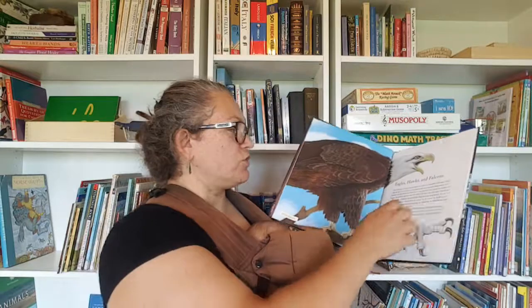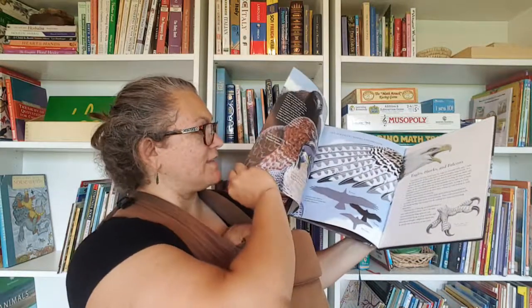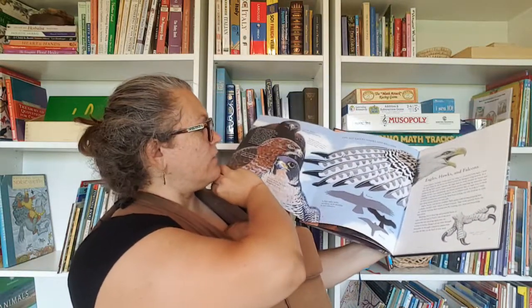Thunderbirds — this is such a cool book. We did look at this one. Again a focus on Birds of Prey, and it shows them life-size: eagles, hawks, and falcons. It's just so cool — it's got a lot of the different Birds of Prey with really cool pictures.